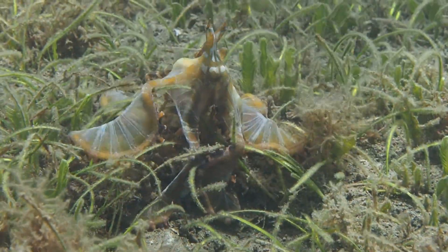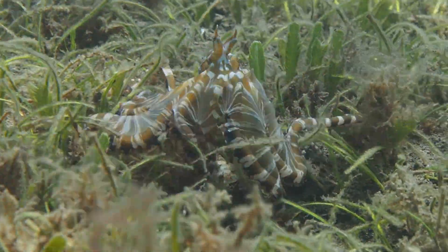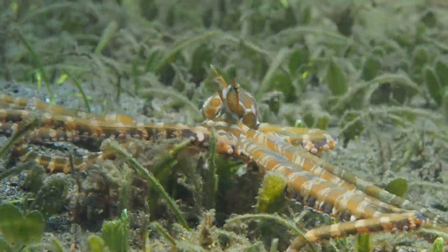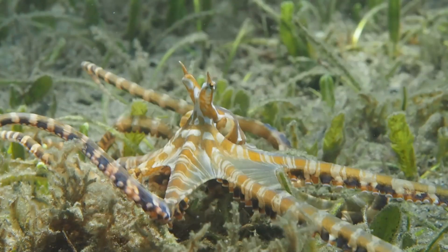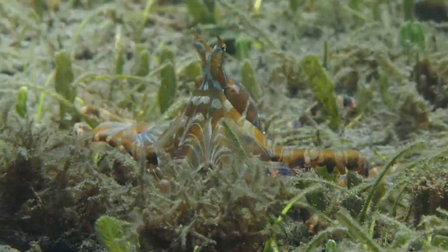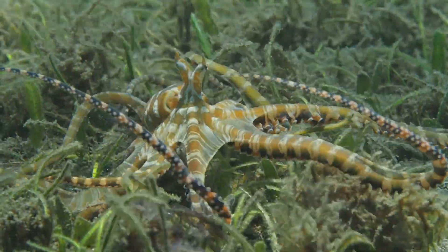They are not just capable of mimicking these animals, but depending on the situation, the habitat, and the predator, they will intelligently choose which animal to mimic. So they probably have some kind of cognitive model of the mind of their potential predator. They were only discovered so late because they live in muck diving sites — sea grass or murky river deltas — where nobody really dives. These are animals which every diver loves to find and observe.